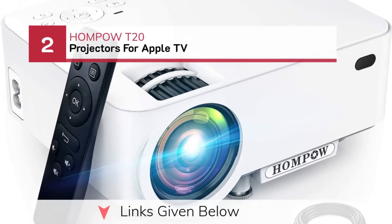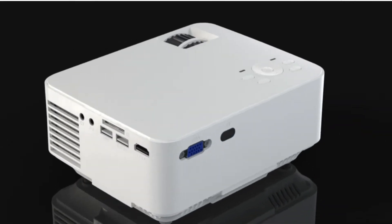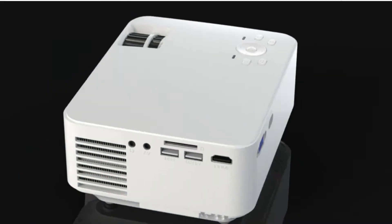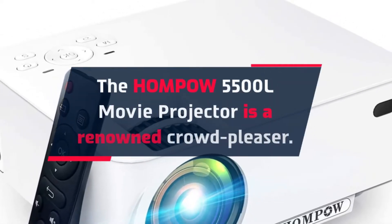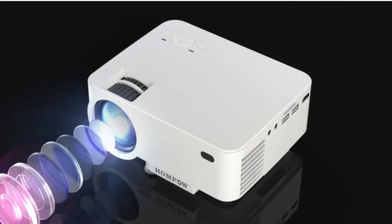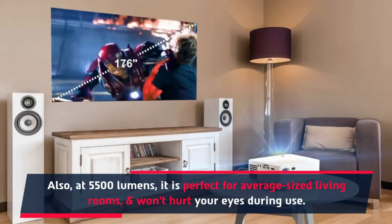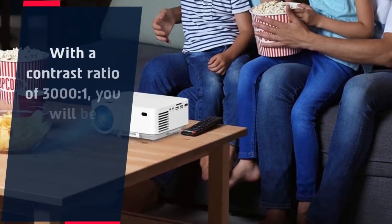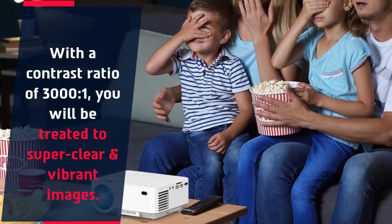Number 2: HOMPOW T20 Projector for Apple TV. The HOMPOW 5500L Movie Projector is a renowned crowd-pleaser. At 5500 lumens, it is perfect for average-sized living rooms and won't hurt your eyes during use. With a contrast ratio of 3000:1, you will be treated to super clear and vibrant images.